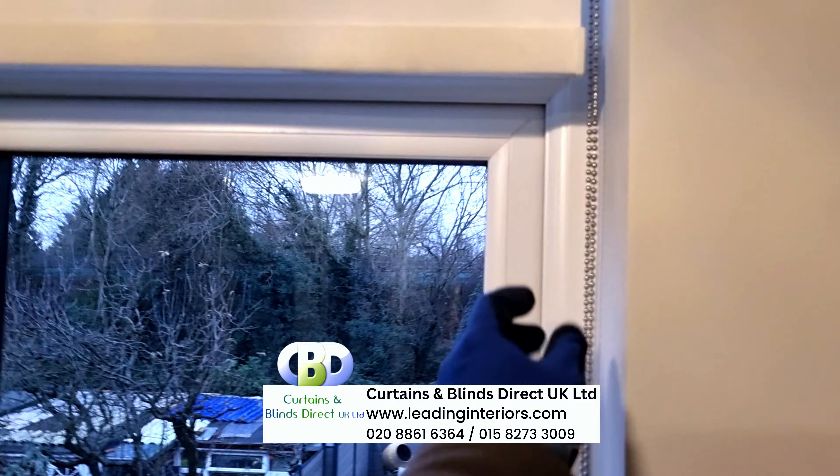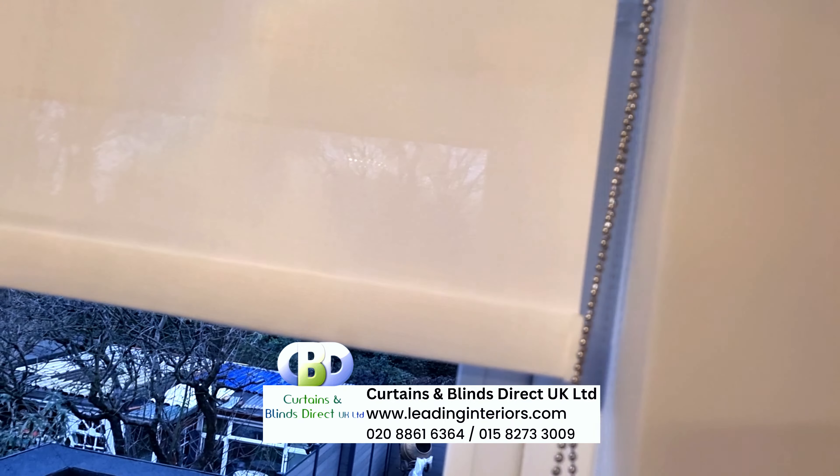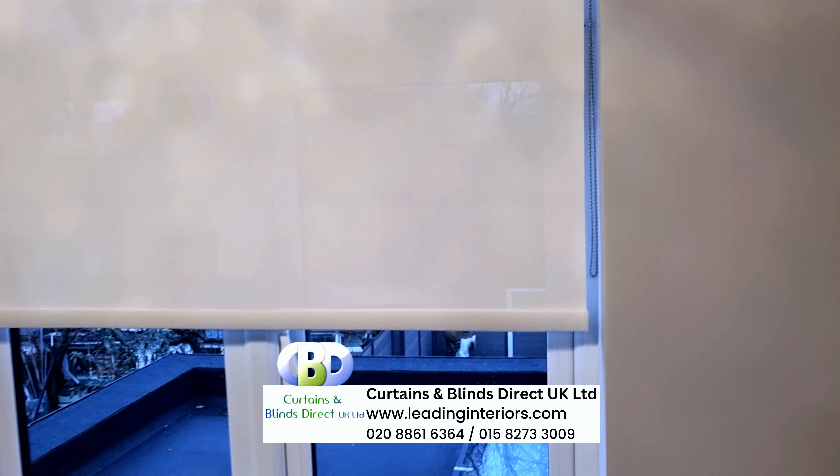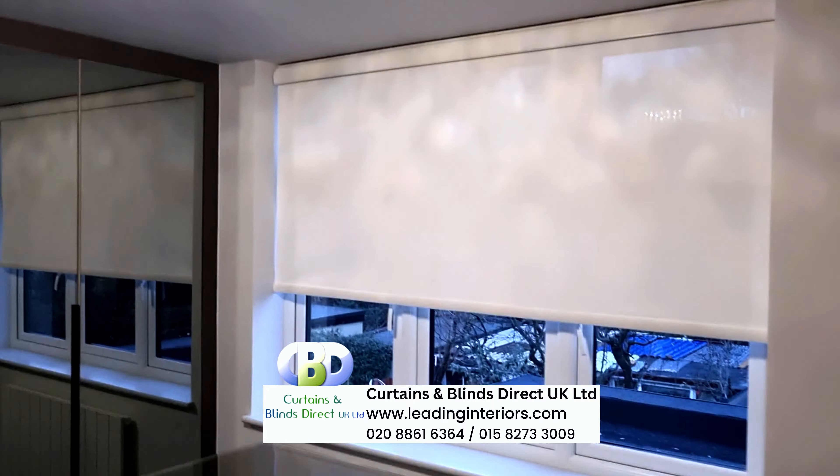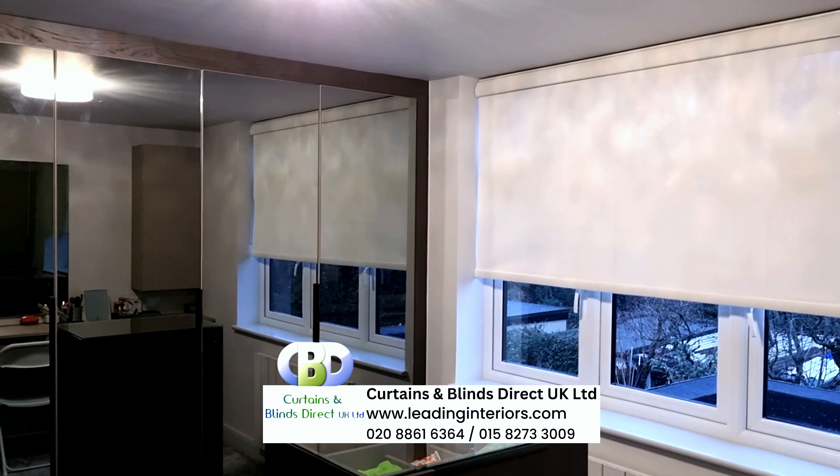Discover the perfect combination of style and comfort. Contact us on 020 88 61 63 64 or visit our website at www.leadinginteriors.com now.